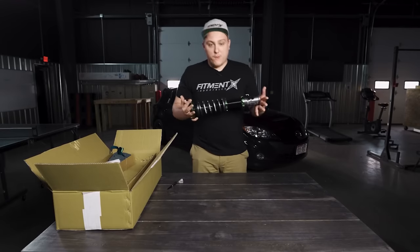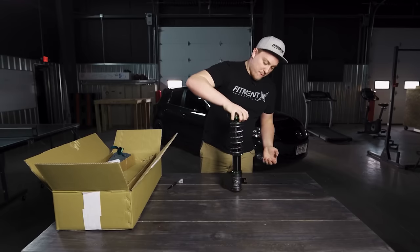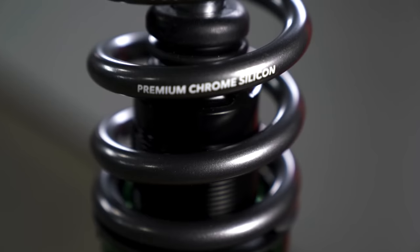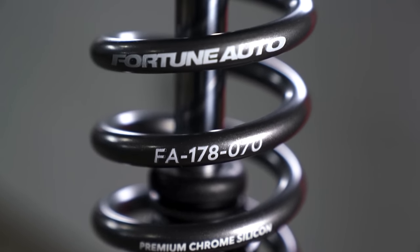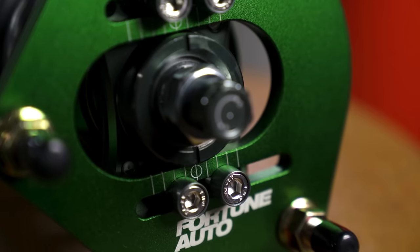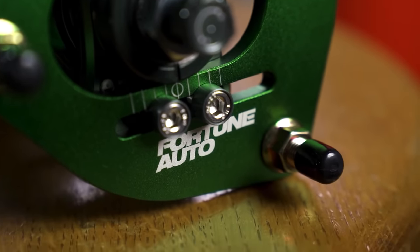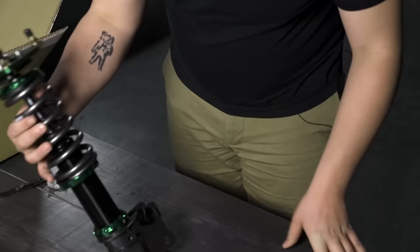Even more impressive is the industry-leading five-year warranty. And if that warranty isn't enough, these things are fully rebuildable. Hit a giant pothole and blow a strut — just replace that strut for a fraction of the cost of a whole unit. Fortune Auto coilovers are also upgradable, so not only can you replace the shock individually instead of the whole assembly, you can also upgrade that shock without needing to buy a whole new assembly.